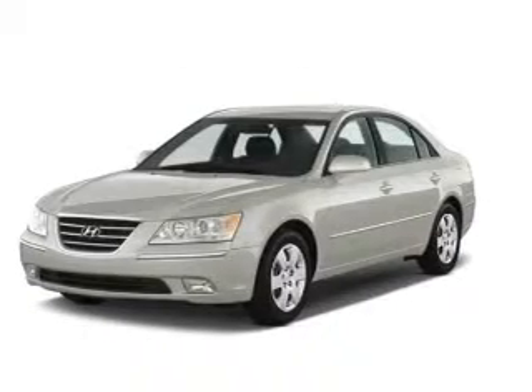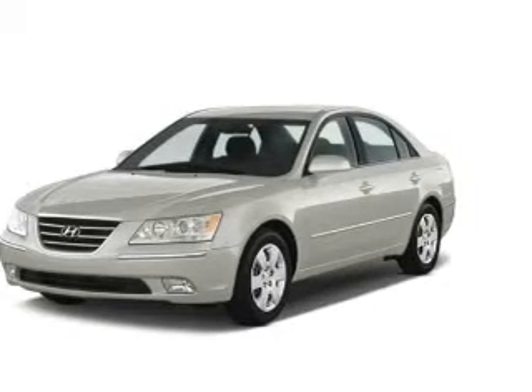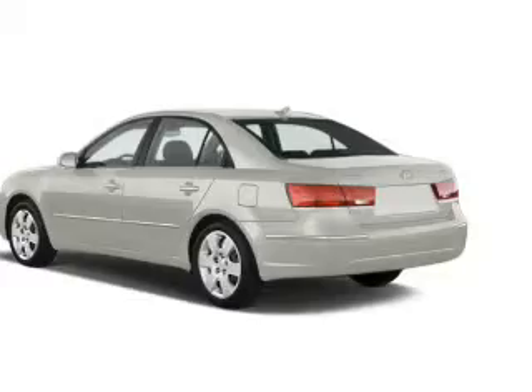Presenting the 2010 Hyundai Sonata — everything you need under one roof with this great vehicle. With an efficient four-cylinder engine, the powertrain includes front-wheel drive that responds smoothly to its five-speed automatic transmission. Anti-lock brakes help you bring your vehicle to a safe stop.